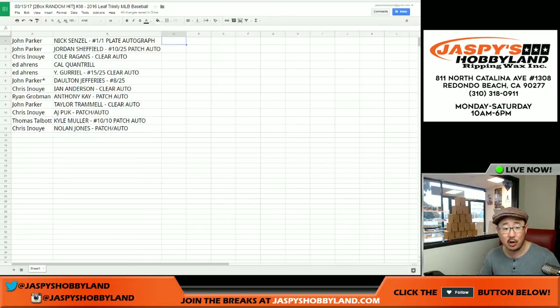And there you go. That was Leaf Trinity Baseball, number 38. The last two boxes are right next to me and also in the store at jazbeeshobbyland.com — check it out. This is Joe — we'll see you next time.